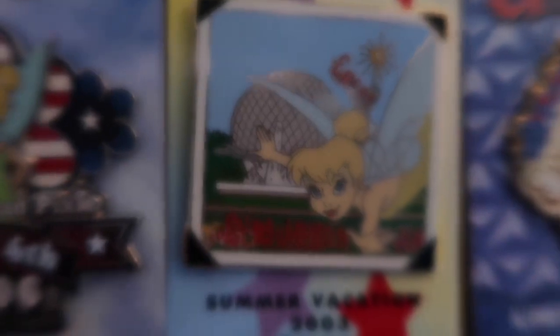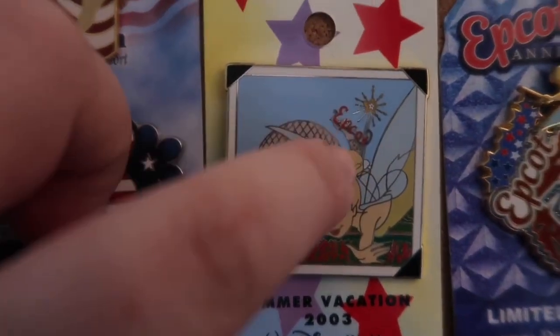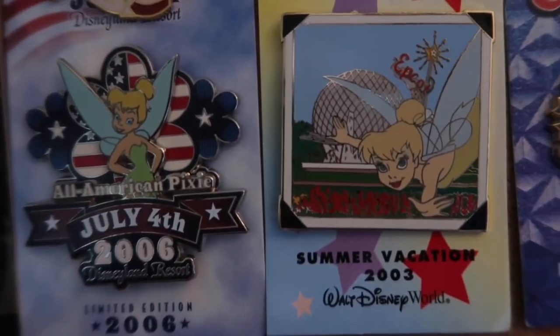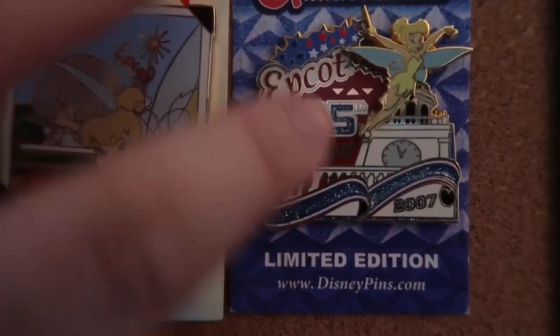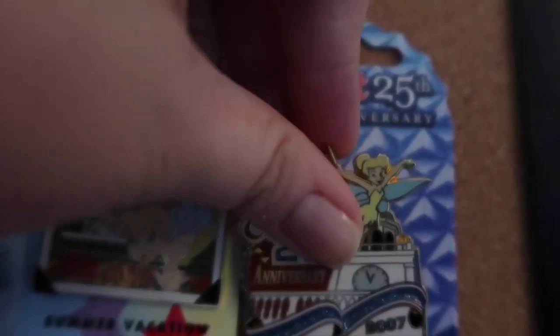This is an Epcot Summer Vacation 2003 pin — oh yes, remember that guys? And this one's really awesome: red, white, and blue, Epcot 25th Anniversary Tinkerbell pops out over here. Let's see if we can see the limited edition size — this is a limited edition of 2000.